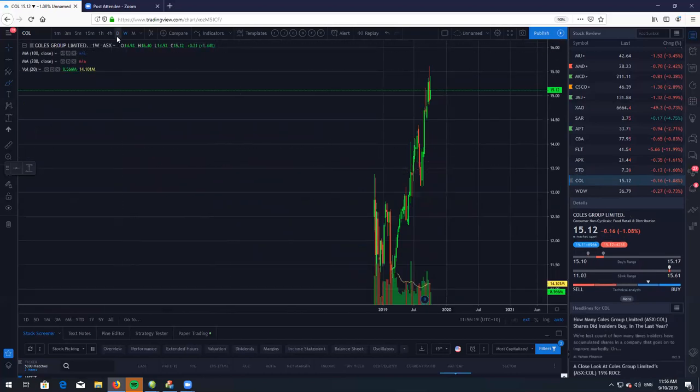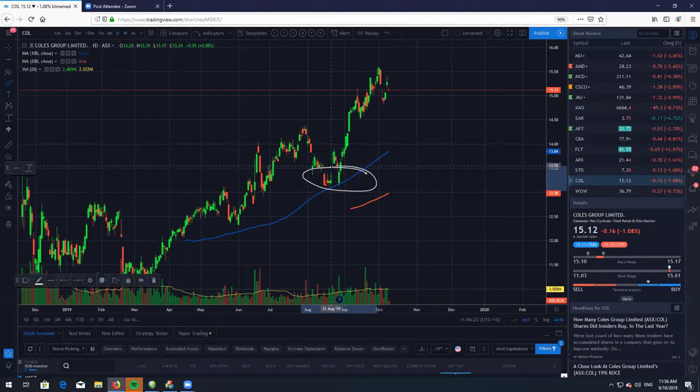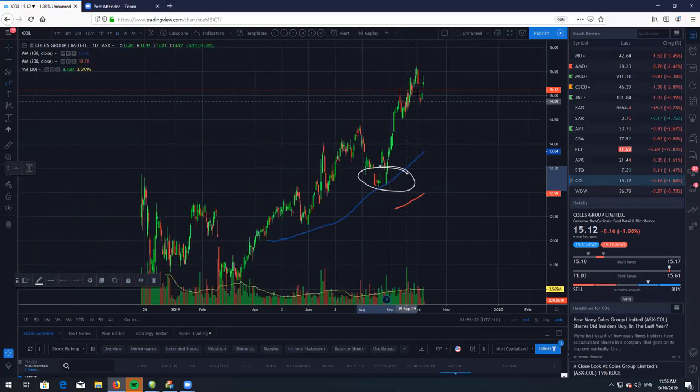Let's take a look at Coles Group. On the daily chart, back here we did have a beautiful dip buying opportunity off the 100 simple moving average on the daily. Right now we are a little bit extended. I do expect us to either chop around sideways and let the moving averages come into play, or potentially roll back down to the 100, by which that would be a very nice dip buying opportunity.